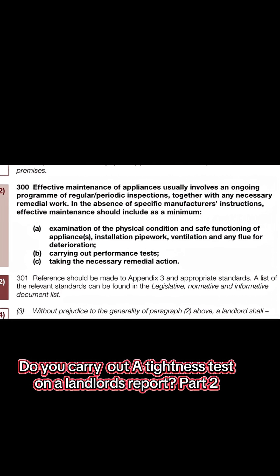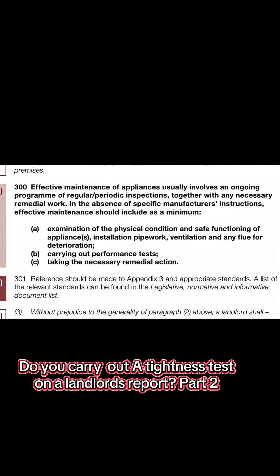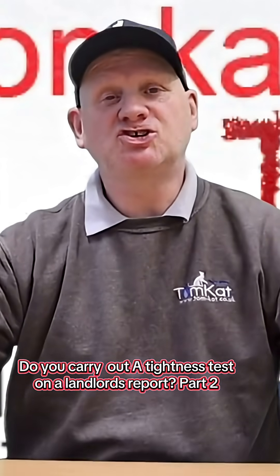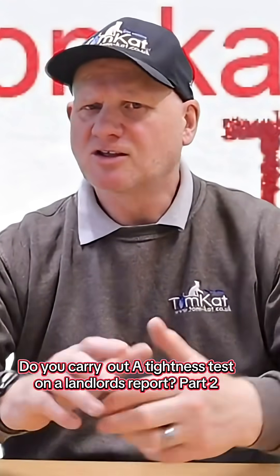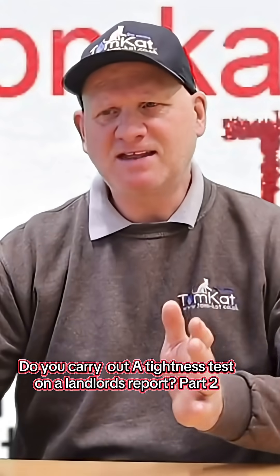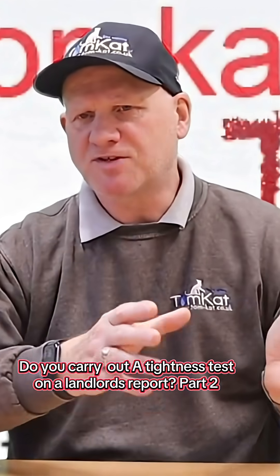B) carry out performance tests, and c) take the necessary remedial action. Finally, pipework is mentioned, but it's only mentioned in maintenance, and it's mentioned in the ACOP section.